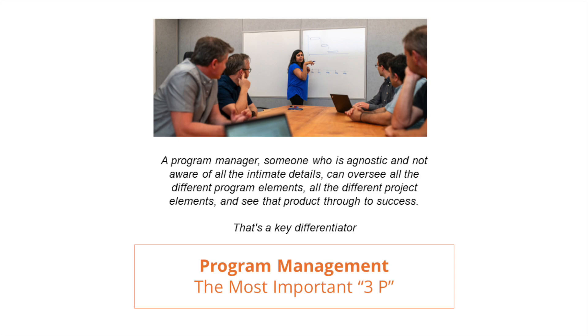The third and probably the most important pitfall is program management. A lot of folks that come to us intimately know every detail about the product they're developing and figure it stands to reason that they can manage the program appropriately. But I would argue that having a program manager — someone who is agnostic and not aware of all the intimate details — can oversee all the different program elements and see that product through to success. That's a key differentiator.